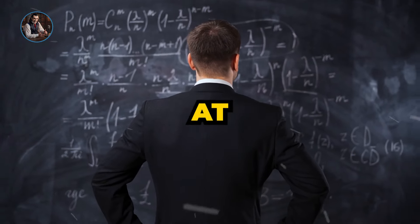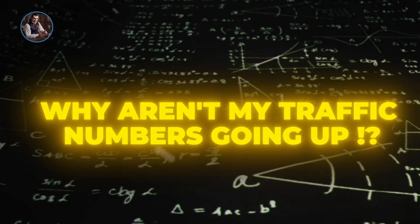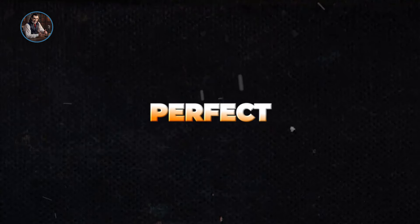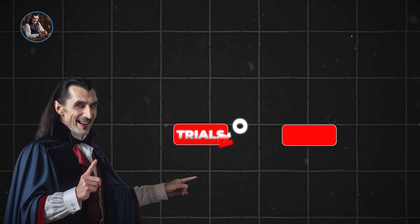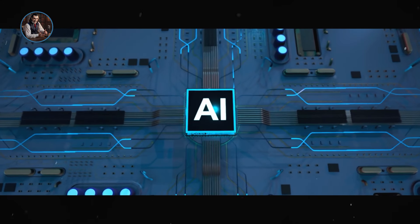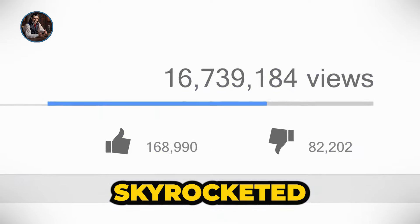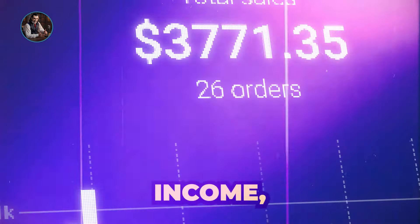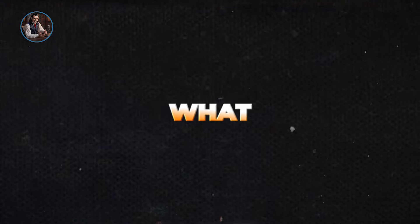Have you ever found yourself staring at your dashboard, asking why aren't my traffic numbers going up, even though everything seems perfect? I've been exactly where you are. Let me share a bit of my journey, a journey filled with trials, errors, and eventually a groundbreaking AI solution that changed everything. My website traffic soared and my YouTube views skyrocketed, reshaping not just my income but my entire approach to online business. Trust me, you won't want to miss what comes next.